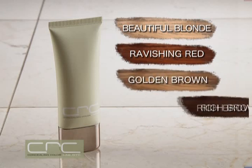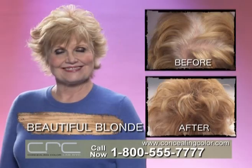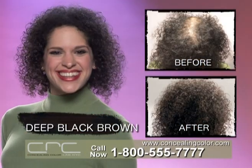I've formulated five perfect blends. Just choose the one that's closest to your hair color. I guarantee it'll work for you. Beautiful blonde, ravishing red, golden brown, rich brown, and deep black brown.